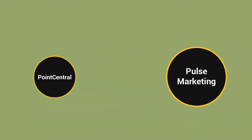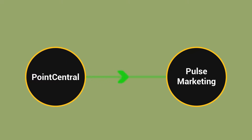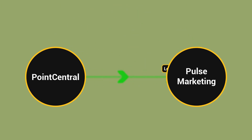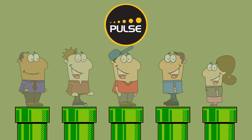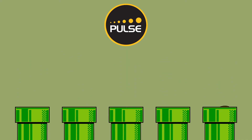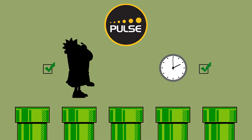Pulse Marketing syncs with her Point Central data every 15 minutes, allowing Jill to schedule email campaigns based on automatic criteria like lead source, loan type, or even the loan officers involved — allowing Jill to segment her leads into different lists in Pulse so she can make sure she's targeting the right customers at the right time.